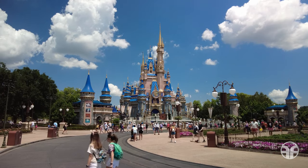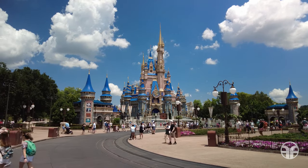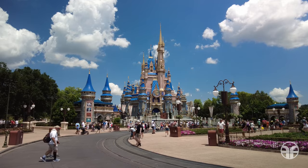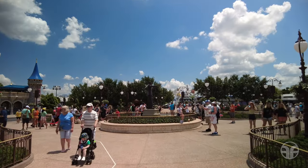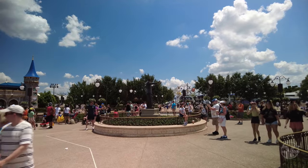Towering overhead are the golden spires of Cinderella Castle. We're going to head east past the Walt and Mickey partner statue.